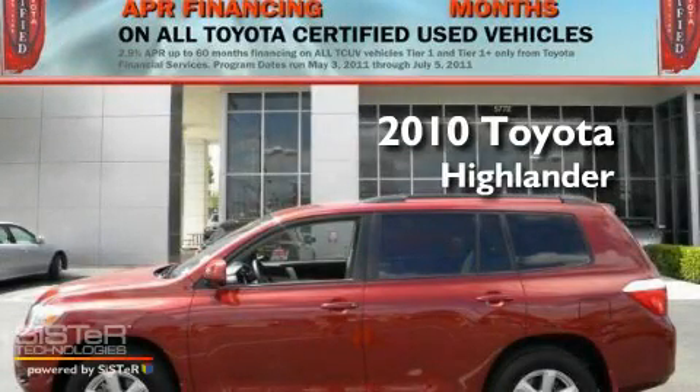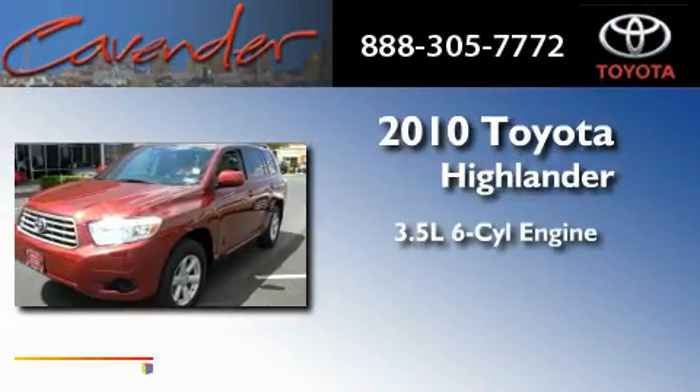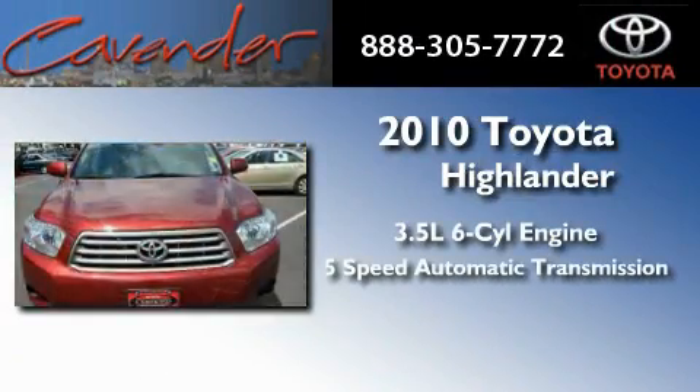This is a certified pre-owned 2010 Toyota Highlander. It has a 3.5-liter six-cylinder engine and a five-speed automatic transmission.